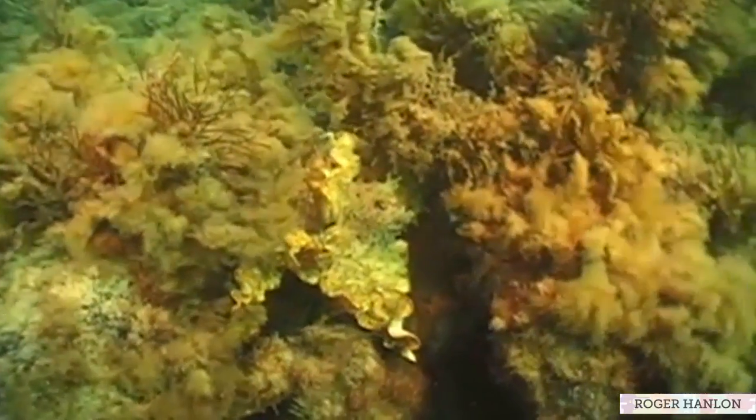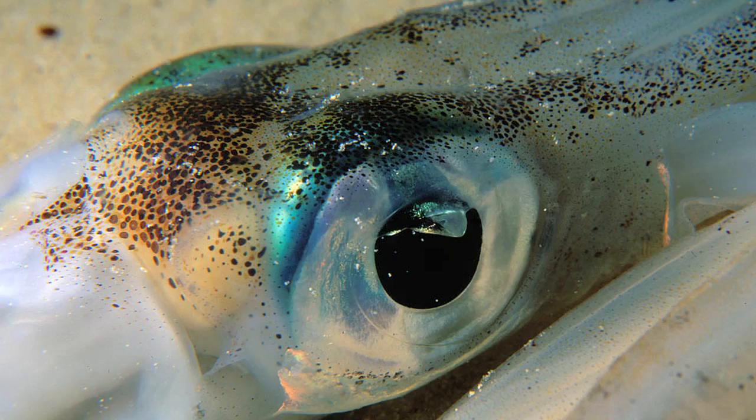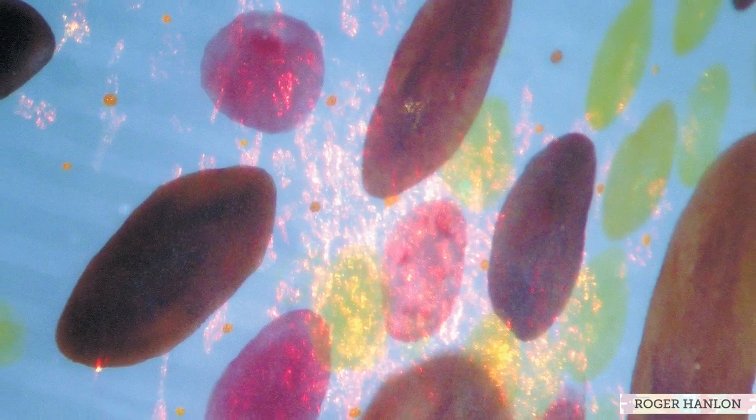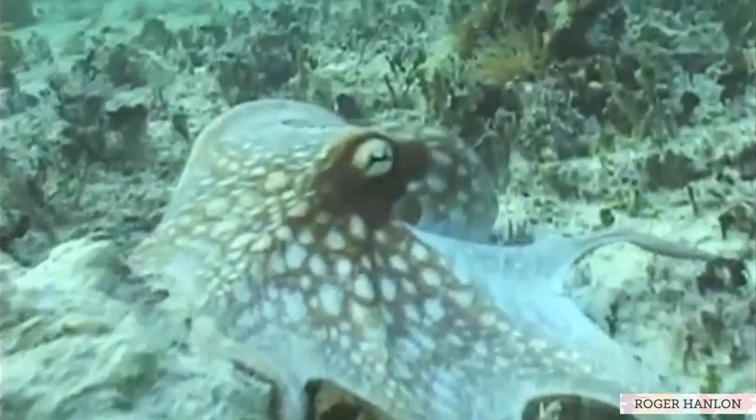From this basic understanding, we're then trying to engineer a synthetic squid skin that will replace the eyes in the squid with cameras and other light sensors, replace the skin with a metamaterial skin based on nanotechnology that can also reflect and absorb light at all kinds of wavelengths.